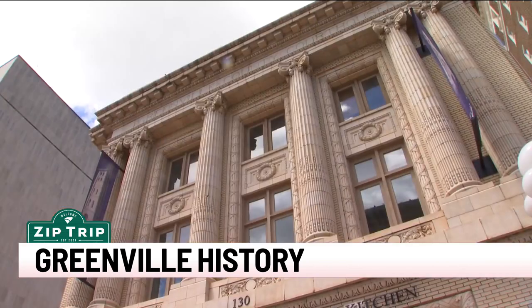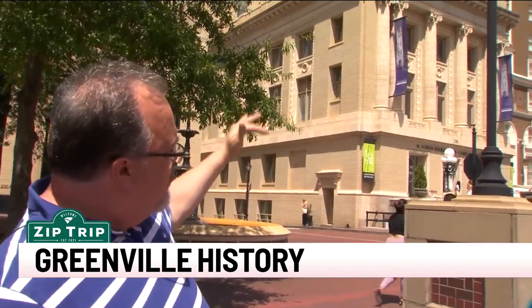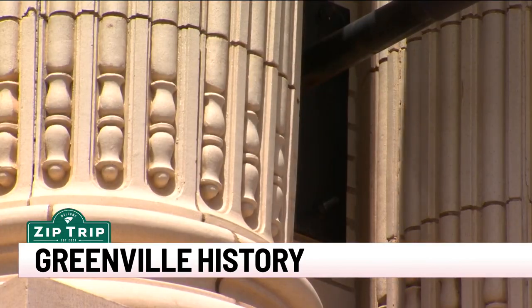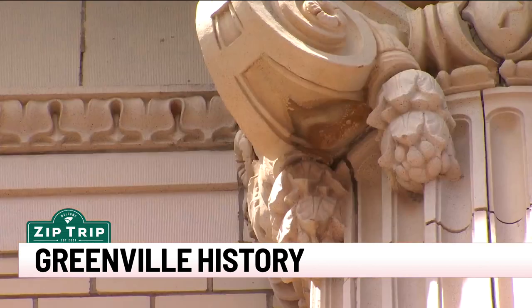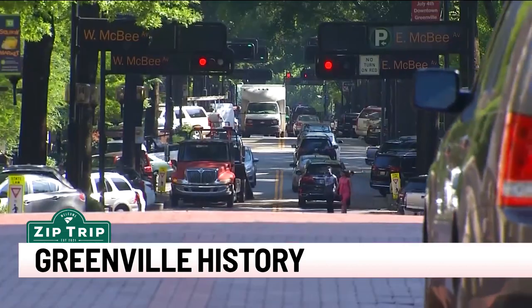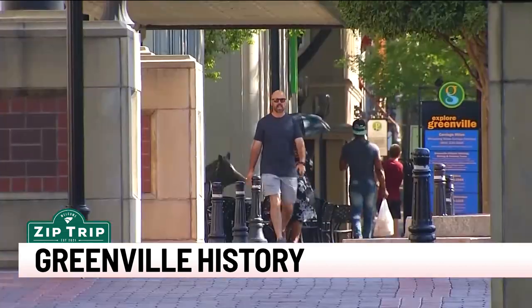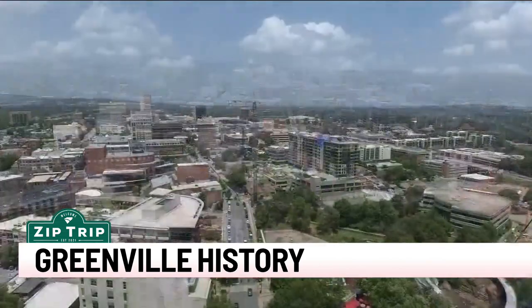Not to be forgotten, those industries have even been etched in stone on the original courthouse from 1918. If you look at the columns, towards the bottom of them, there are some carved cylindrical rods, and those represent spindles from the textile machinery. And then drooping down from the scrolls and the capitals are pairs of cotton balls from the cotton plant.